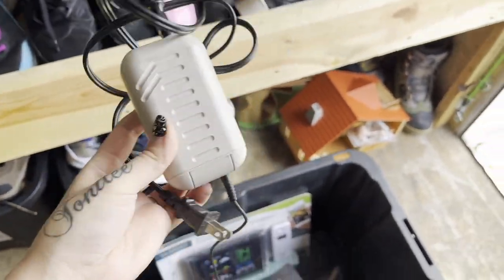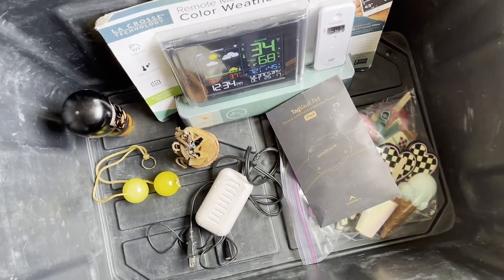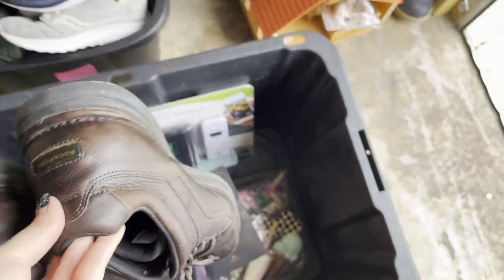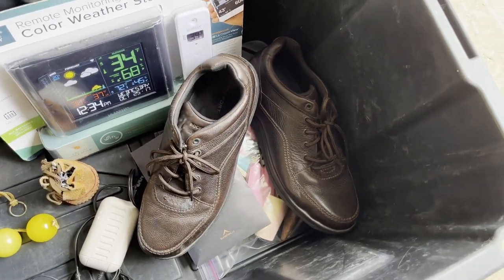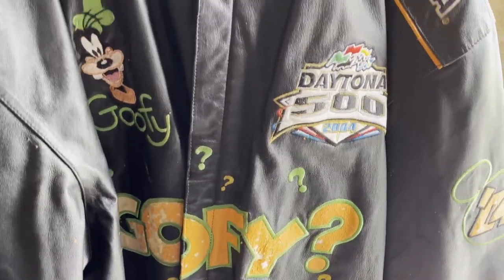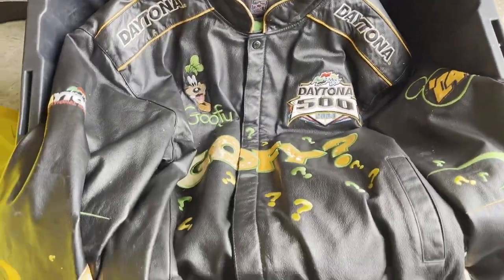It's for a Game Boy, but I wasn't able to test it on a console because I don't have one right now. $20 plus shipping for these men's Rockport shoes — I don't remember where I got those, probably Goodwill. This is the cool one: I paid either one or two dollars for this at a community sale.